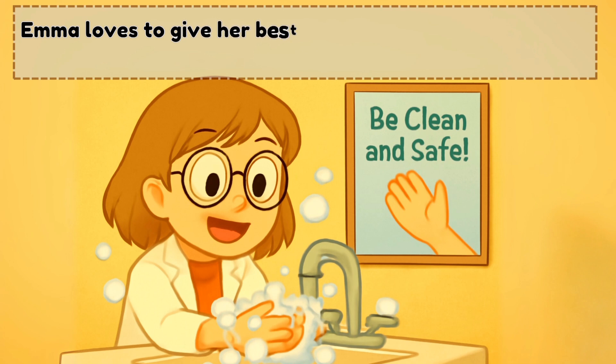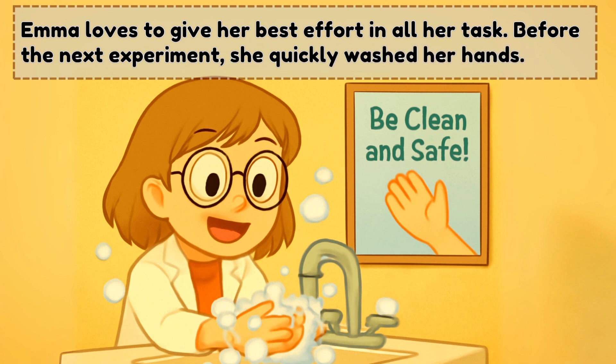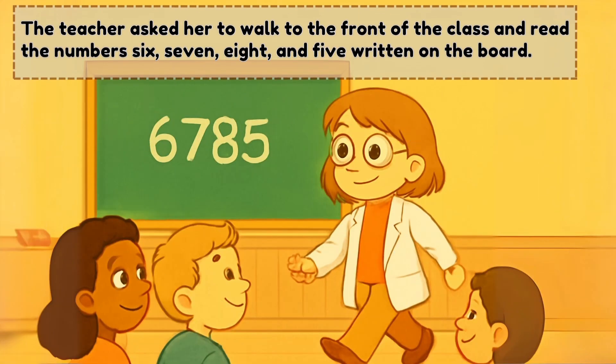Emma loves to give her best effort in all her tasks. Before the next experiment, she quickly washed her hands. The teacher asked her to walk to the front of the class and read the numbers 6, 7, 8, and 5 written on the board.